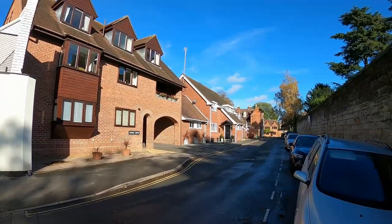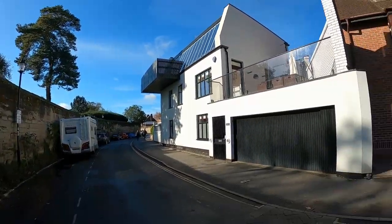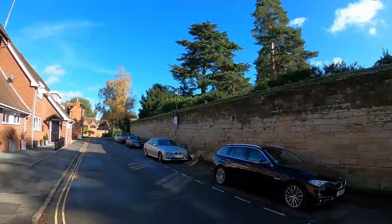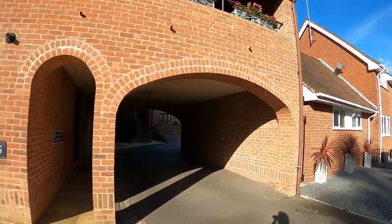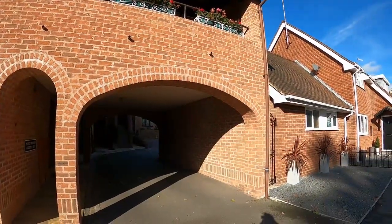Thank you for joining us. We are right in the heart of historic Warwick, here in Castle Lane. Just to my left you can see the castle walls. This property and the development front onto the walls of Warwick Castle, and we have a lovely two-bedroom ground floor apartment with off-road allocated carport and parking. It's going to be my great privilege to show you around.